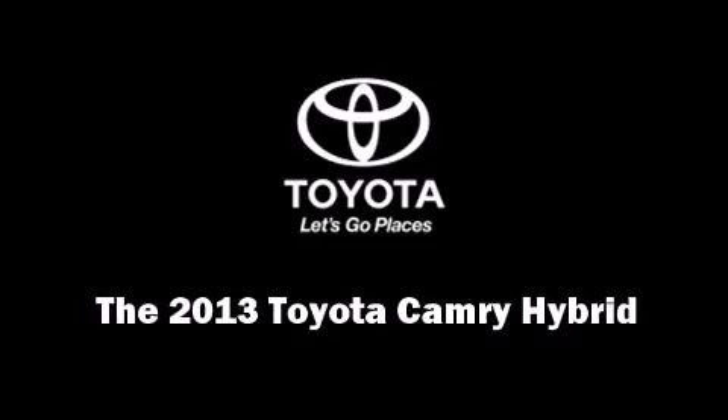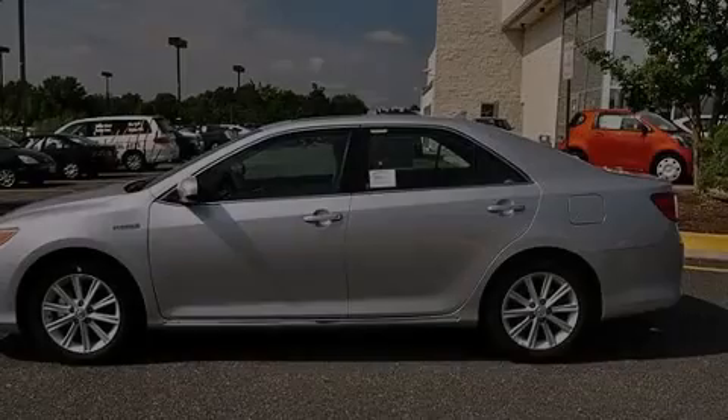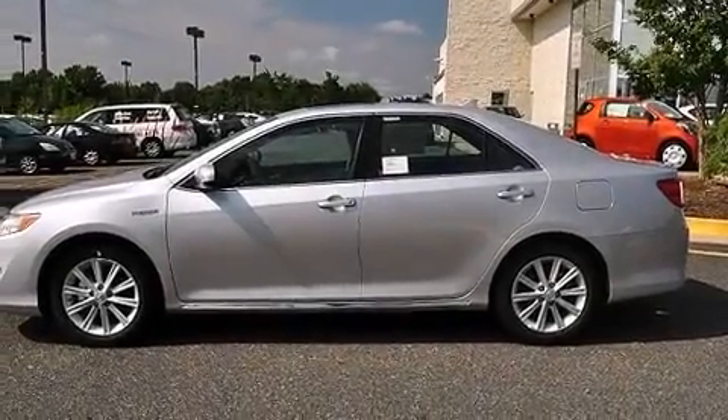Come test drive this 2013 Toyota Camry Hybrid. This four-door, five-passenger sedan is waiting for you to take home.